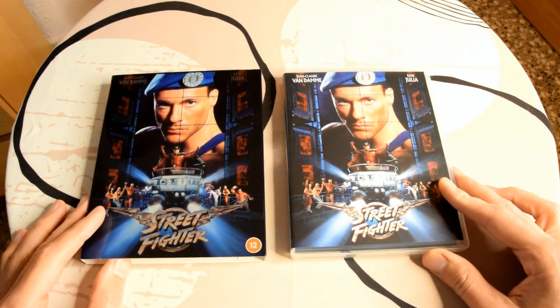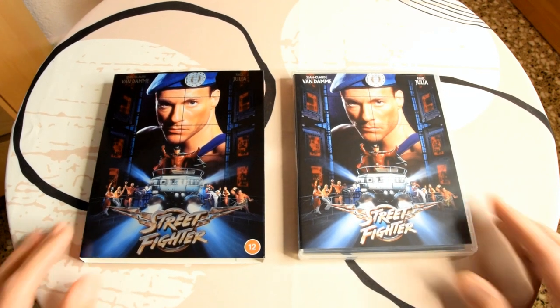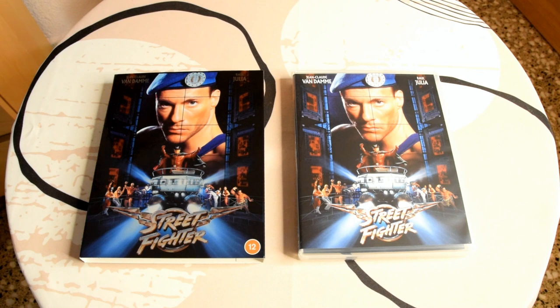So there you go guys — the 88 Films limited edition release of the 1994 Van Damme film Street Fighter, with the limited edition slip box, a poster, and four postcards. Really happy with this edition. If you want to pick it up I'll leave the affiliate link down below — you can grab it from Amazon before they sell out. I'm hoping 88 Films will release more of Van Damme's work in special editions because I'll be picking them up and doing unboxings. Thanks for watching — give it a thumbs up and subscribe if you haven't!